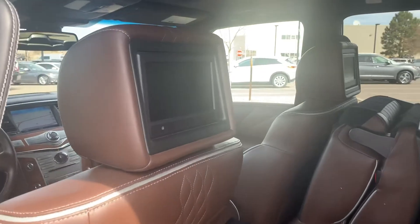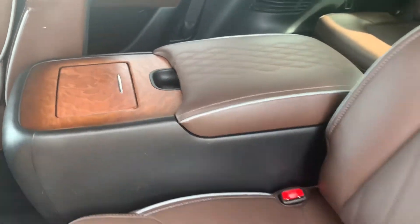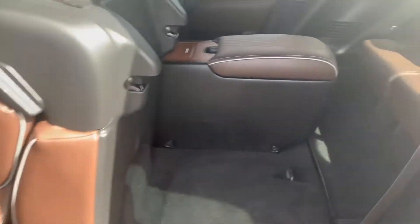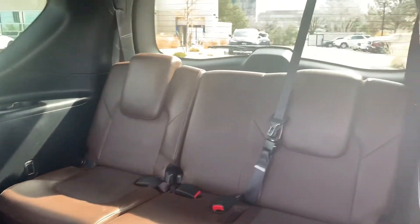This does have the entertainment package and can play DVDs. You do have heated seats on your second row with all the climate controls in the back as well. You do have the captain chair package, with anchors on both seats for car seats. And then you can see your third row — those headrests will slide up.